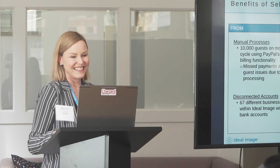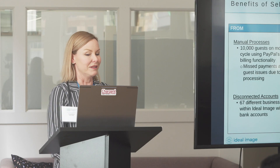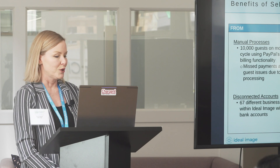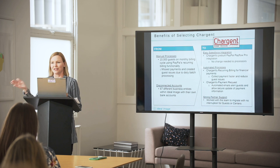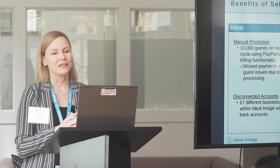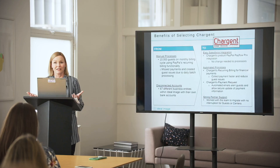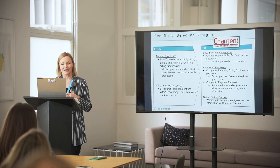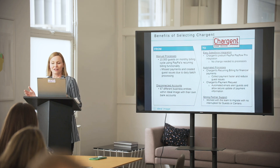Let's talk a little bit about Chargent. Here's our from-to slide — really a great implementation, and we highly recommend Chargent as a partner. From those manual processes, we had about 10,000 guests on a monthly billing cycle using PayPal, but because it was a batch nightly job, we would miss opportunities to capture some of those payments, which caused confusion and irritation from some of our centers. Being able to move to something more real-time has made a big difference. Additionally, 67 different business entities had their own bank accounts running their processes with PayPal, and we were able to consolidate that into the cloud using Chargent.